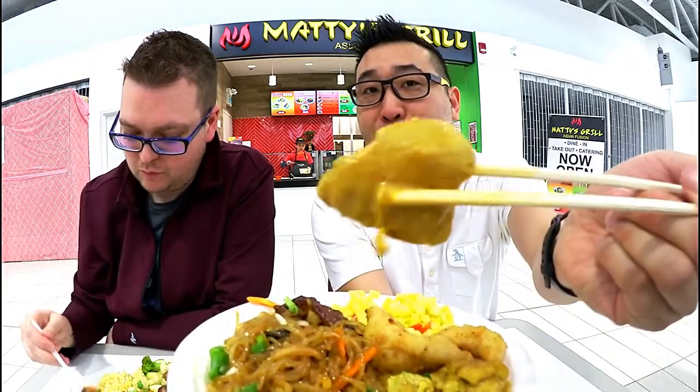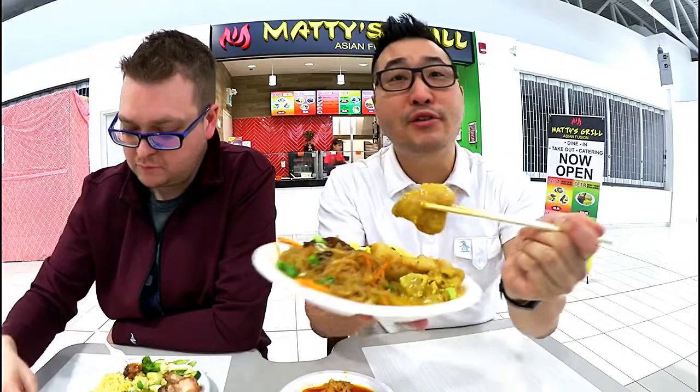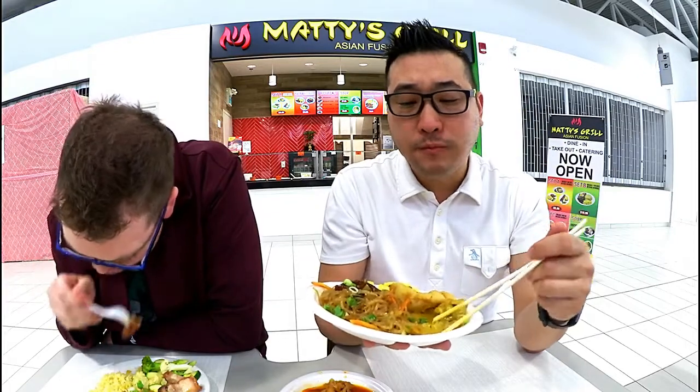Here's the butter chicken right here. Is that what it is? Yeah. Okay, let's give this a go. Asian fusion, guys — they got everything here. It's very nice. The chicken's a little bit dry, but very tender. It's just covered in sauce, so that makes up for it.